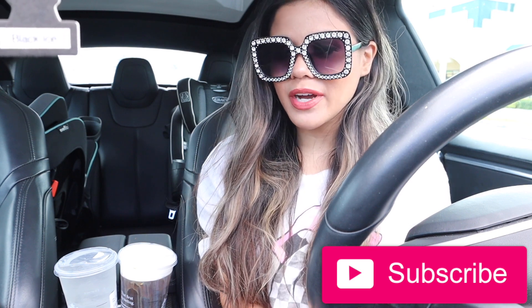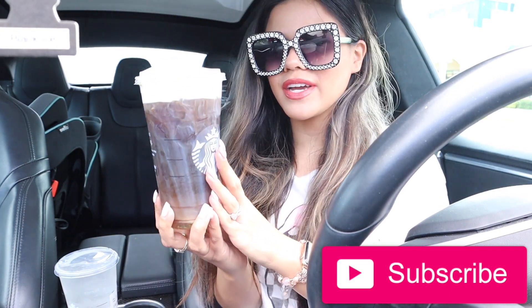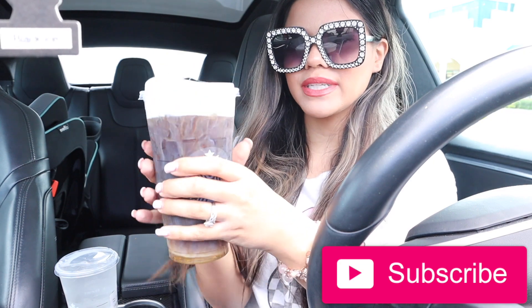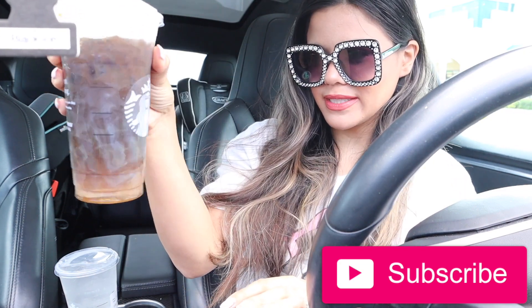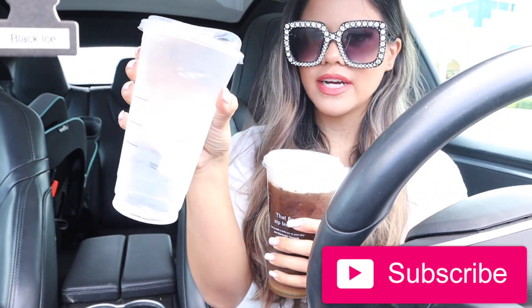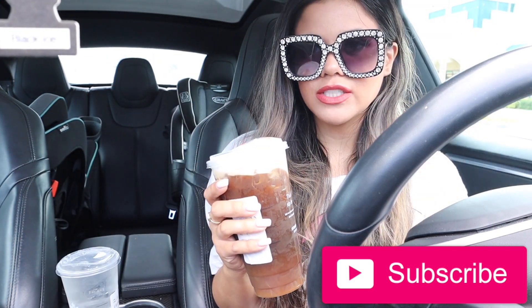Before we get started, I did go to Starbucks this morning. I got myself a honey cream cold brew with extra foam and it tastes so good. I have to mix it around — I kind of wish they would have mixed it a little bit more. Usually the foam is on top, so it's probably going to be a little too bitter for me. I also got myself a venti ice water — I always ask for this whenever I go there.